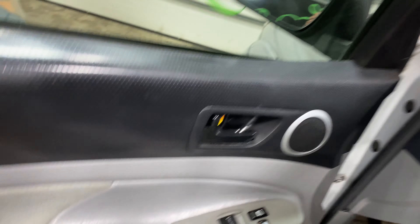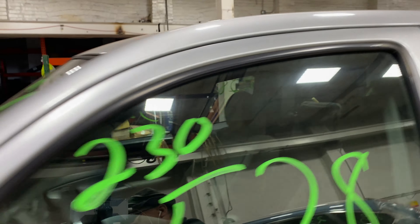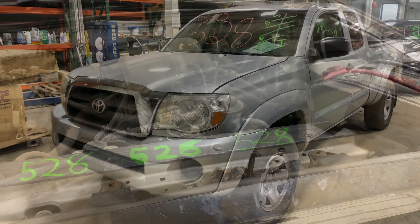This one does have gray cloth interior trim. As you can see, plenty of great parts still left on this 2010 Toyota Tacoma. This one does run nice and strong — I'm going to get it started here for you.